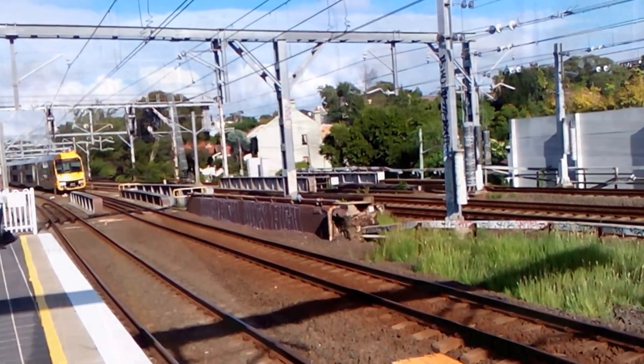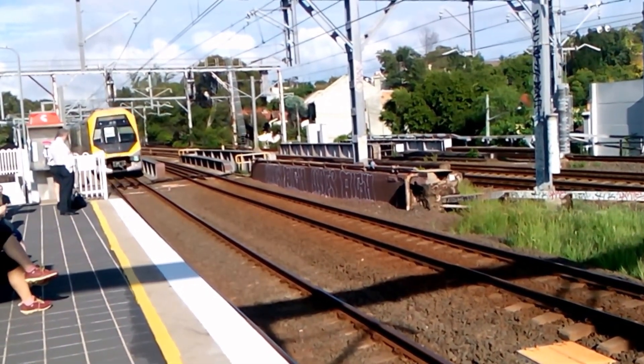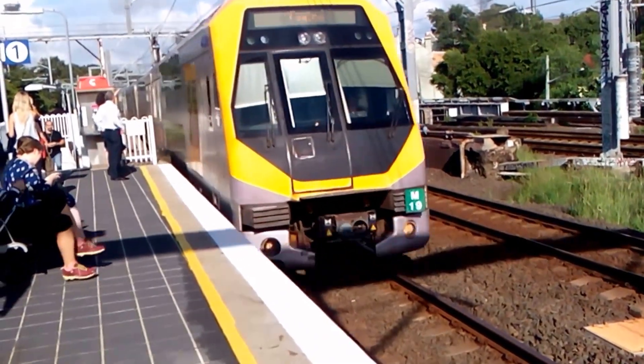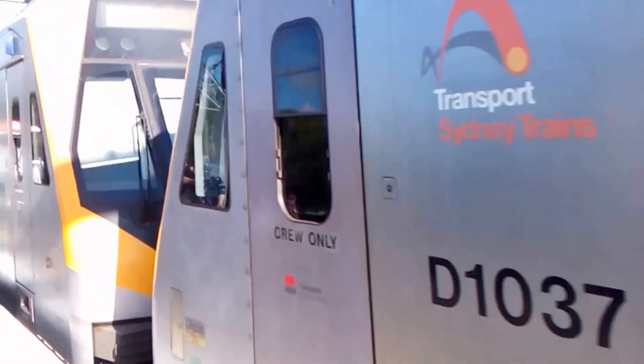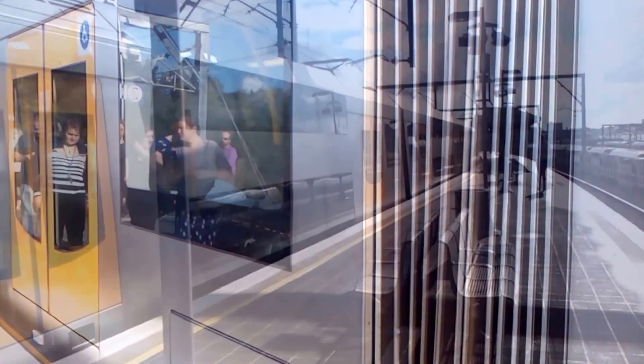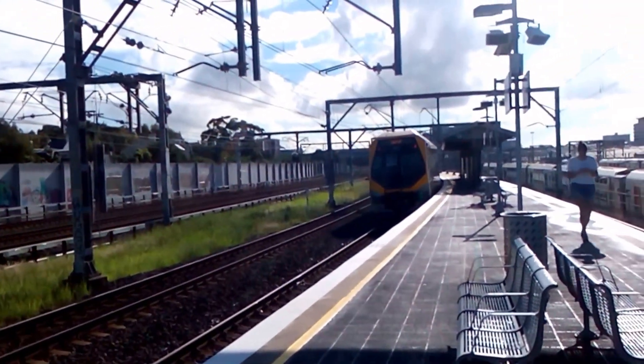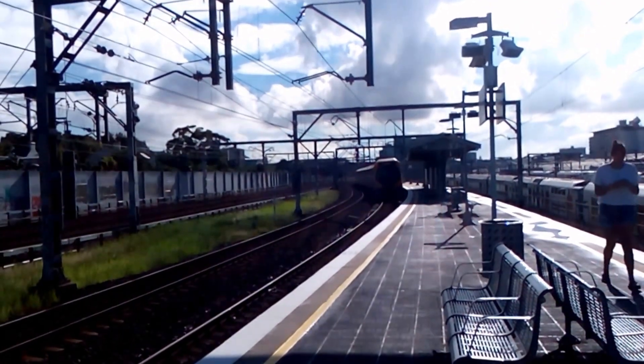This next stop would be Burwood. M-Set arriving on platform number one for a City Circle service — M19 the front four cars, M7 appears to be the rear four cars. M-Set is now departing platform number one for a City Circle service — M7 makes the rear four cars. Town Hall, Wynyard, Circular Quay, St James and Museum.